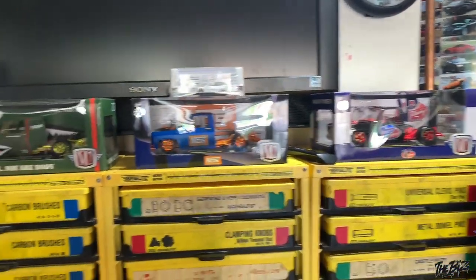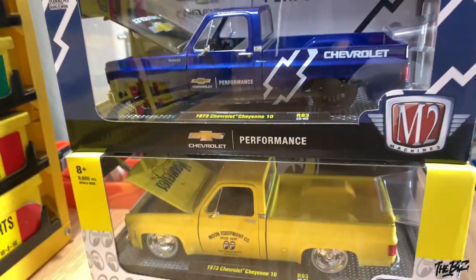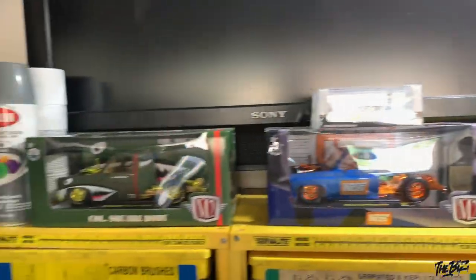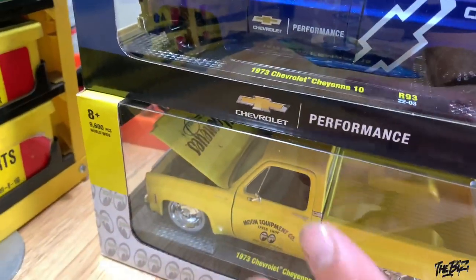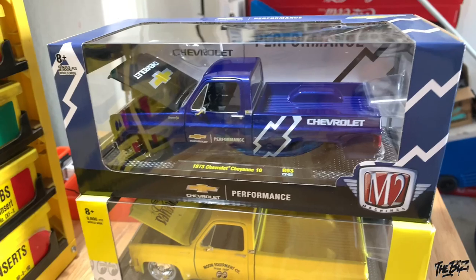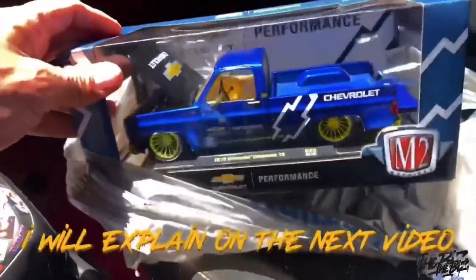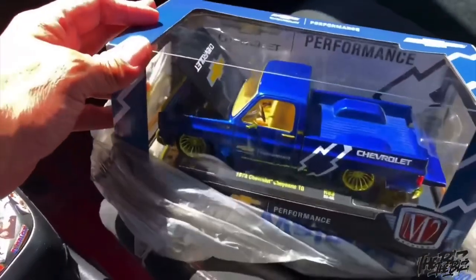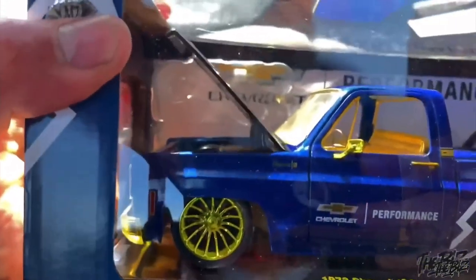I was kind of happy because I thought I was already complete with the 1/24 square body, and then M2 hit us with the Moon Eyes and the Chevy Performance one. These two completely wiped me out — the chase pieces. This one looks super sick. Tonight I'm gonna go hit some pallets though I'm pretty sure I won't find them. Major come-up — JJ, if you're watching this, man, I owe you so much. This thing is beautiful.